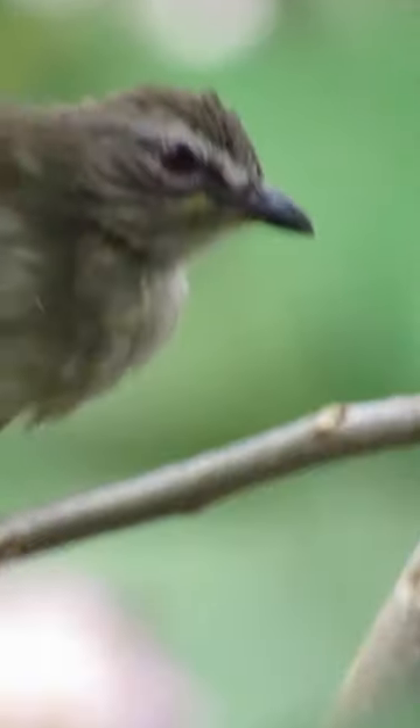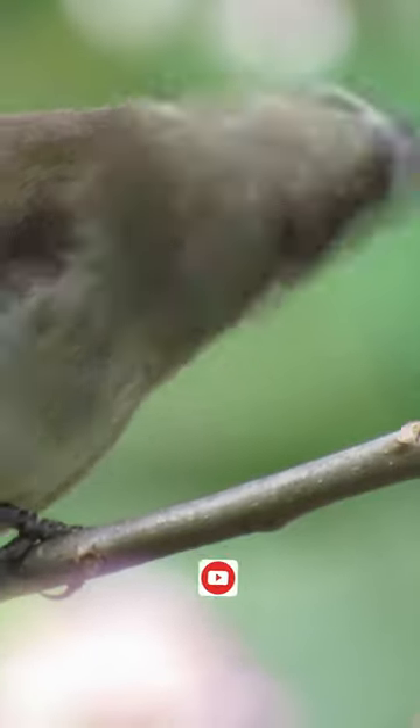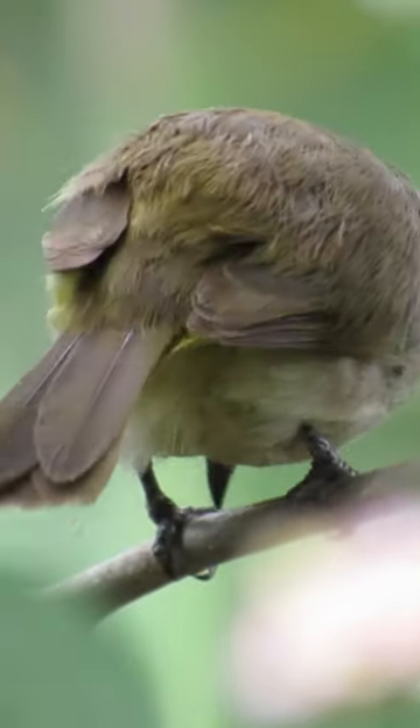It also possesses a short, curved bill and a long tail. They are also social birds, often seen in small groups or pairs, foraging for fruits, insects, and nectar in trees and shrubs.